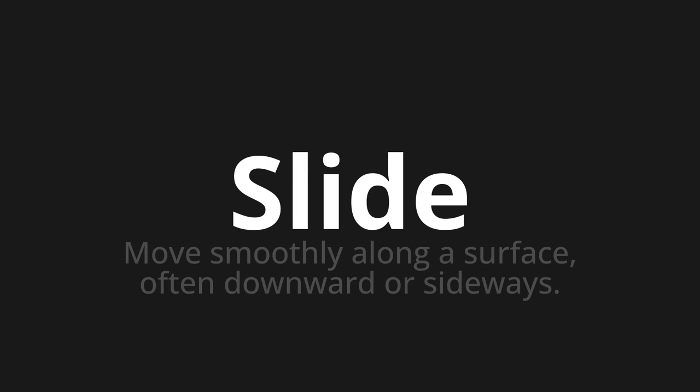Let's say it all together. Slide. Slide. One more time.